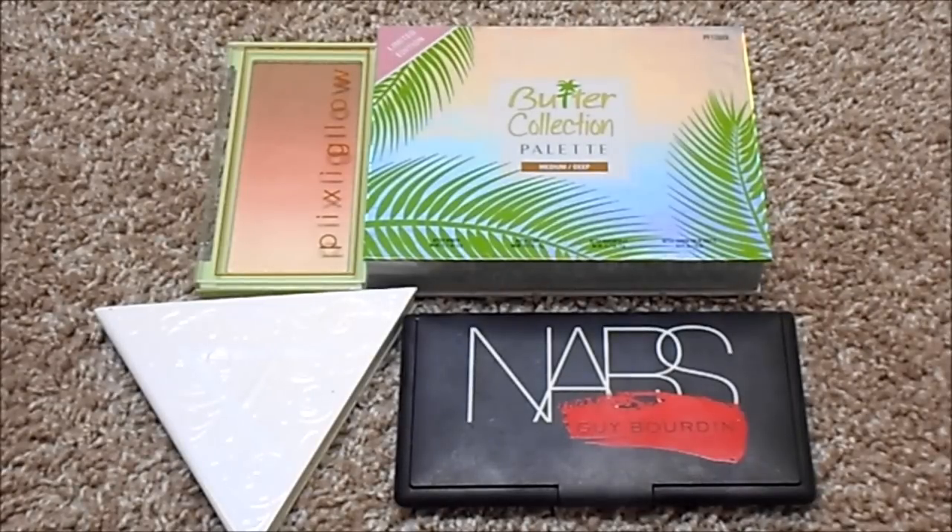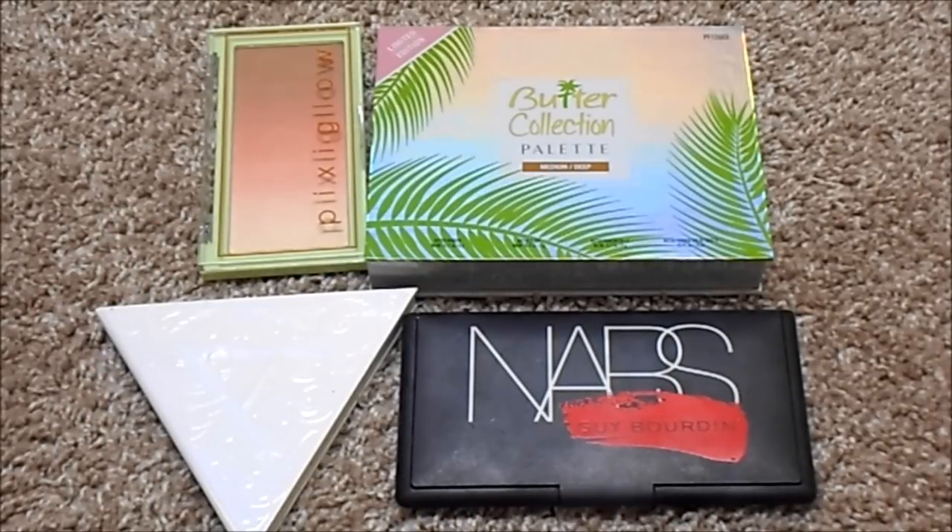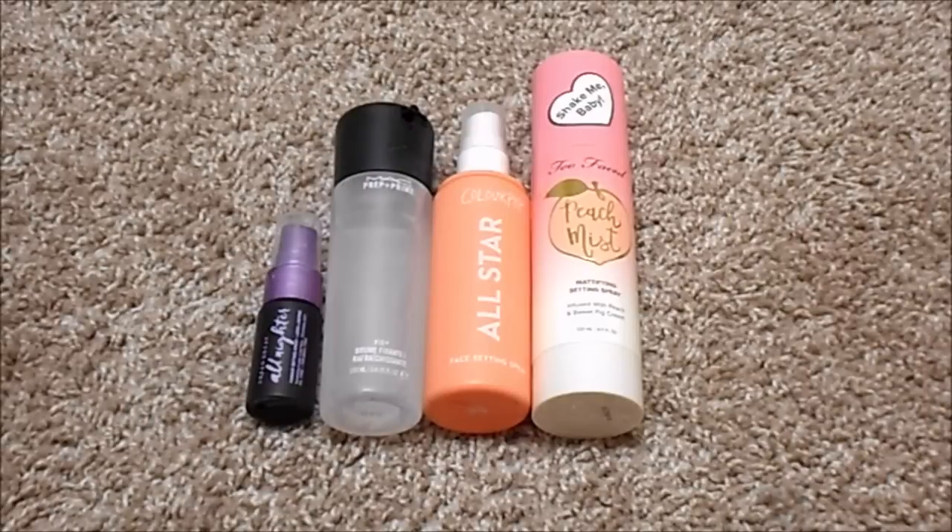For face palettes, I have four. At my last update I only had one — the NARS Giebordine — so my numbers have definitely gone up. I now have the Kat Von D Alchemist Palette, Pixi Glow Cake in Gilded Bare Glow, and Physicians Formula Butter Palette in Medium to Deep. I do not have an ideal number for this category. For setting sprays, I currently have four, the same as last time but with different products. I have Urban Decay All Nighter, MAC Fix Plus, ColourPop All Star, and Too Faced Peach Mist. My ideal number would be two — MAC Fix Plus and one other traditional setting spray.